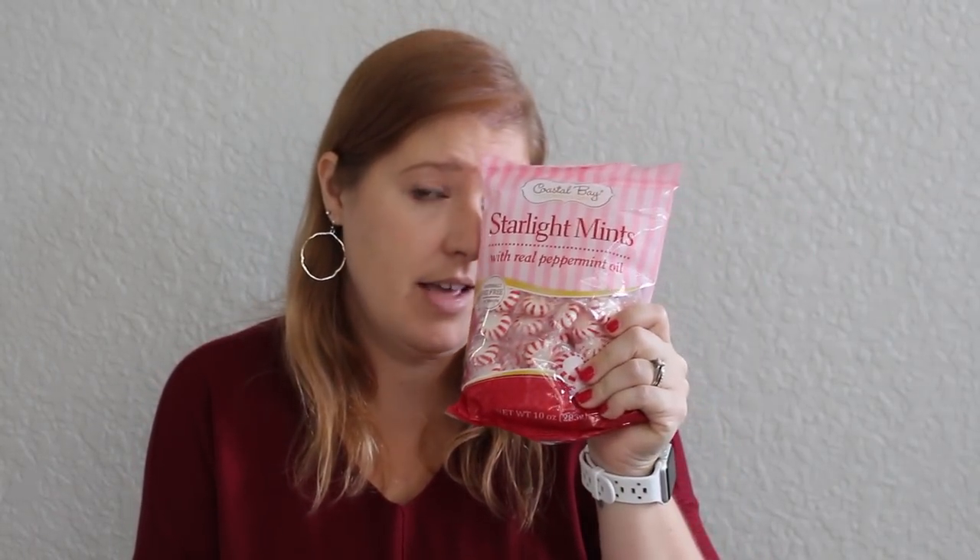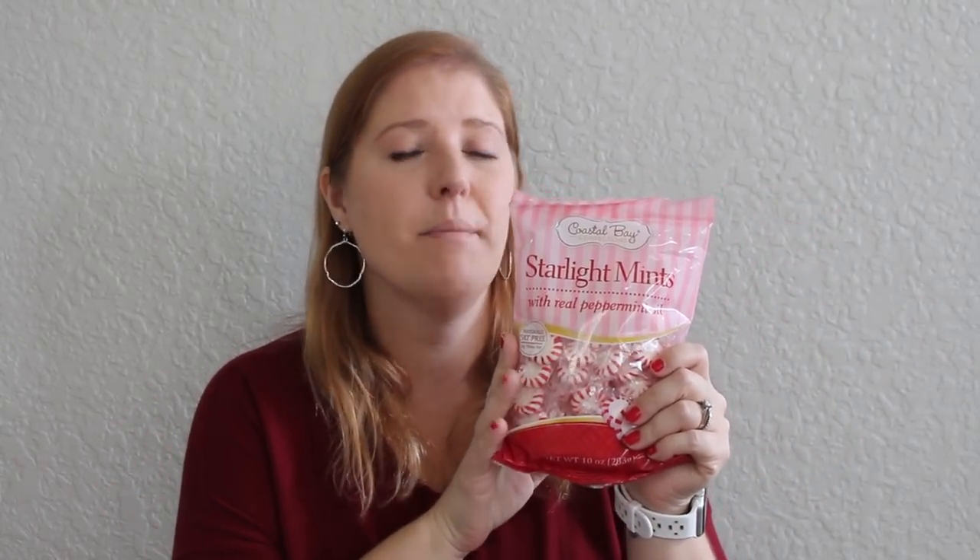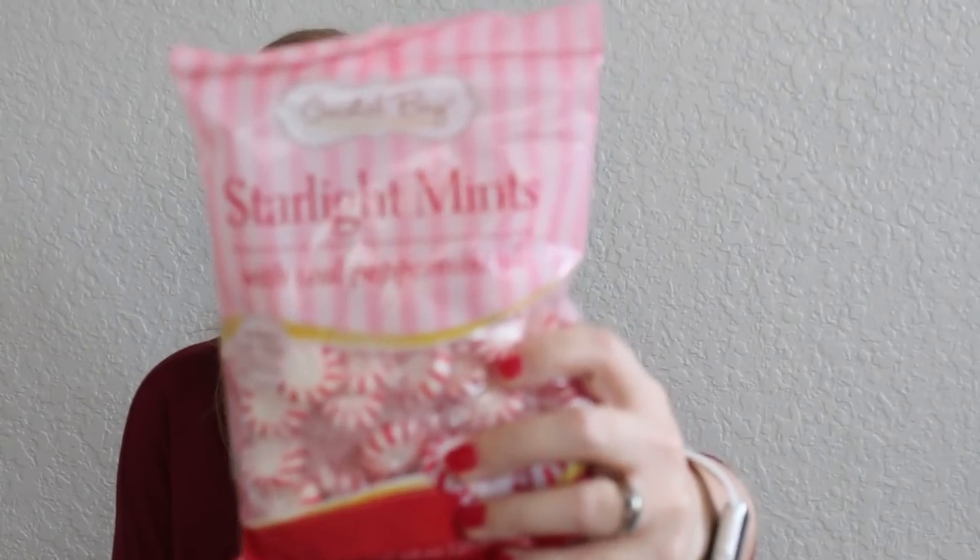This off-brand peppermint isn't my favorite — the taste isn't the same as Brocks name brand. But when I went to the grocery store, they didn't have them anywhere. So I went ahead and got the Dollar Tree brand — the Starlight Mints by Coastal Bay Confections, with real peppermint oil. I just needed these little peppermints for a few things we're going to be doing.